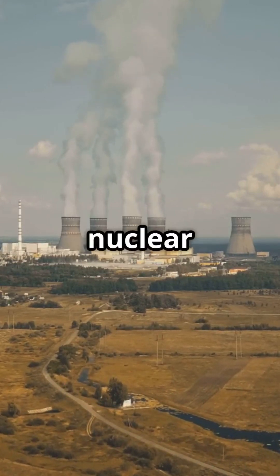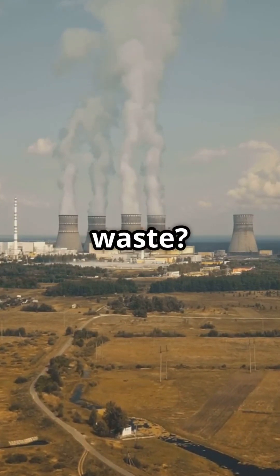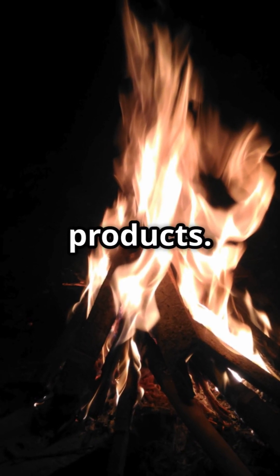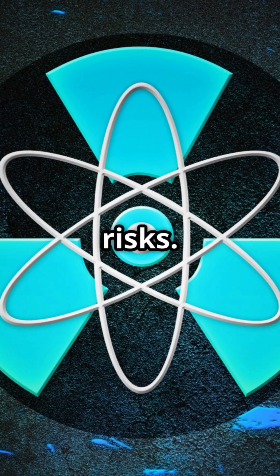In previous videos, we explained how nuclear power plants work to generate electricity. But have you wondered how they manage their nuclear waste? Like how campfires leave behind burnt pits, using nuclear power for energy will leave behind waste products. There are two categories, low-level waste and high-level waste, determined by their radioactivity and risks.